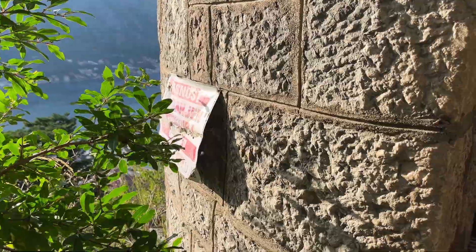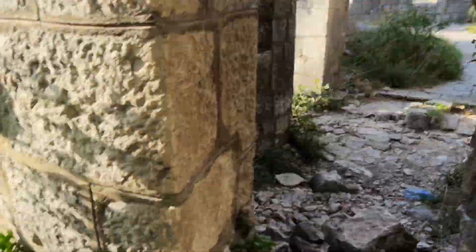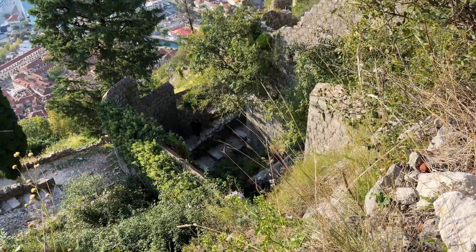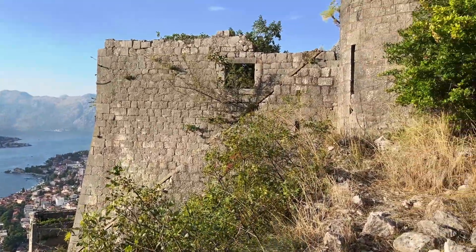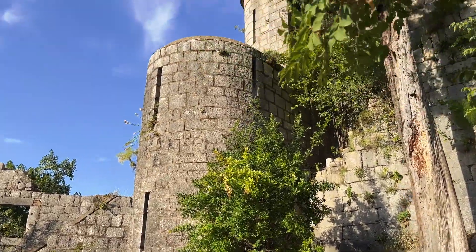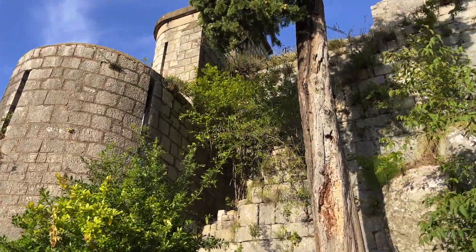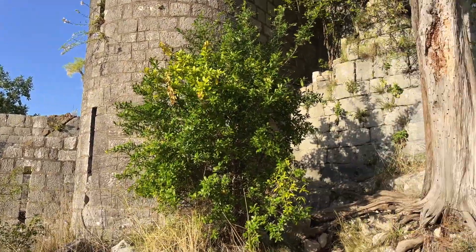The sign says 'Danger - No Admission,' so I guess we can't go into this part. Look how cool it is though - I'm so disappointed we can't go in. Down there is where we were, and then there's this whole staircase that comes up here, then a cylinder structure, and then more stairs going up. I so badly wish we could go through there.